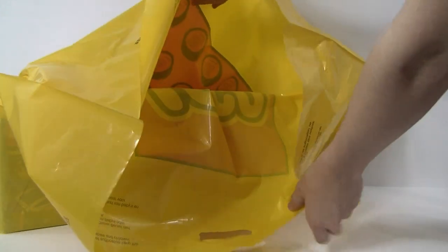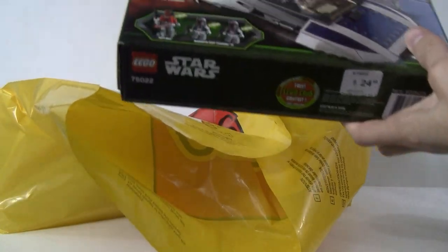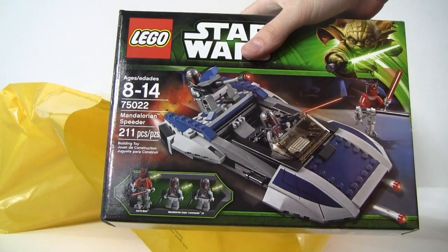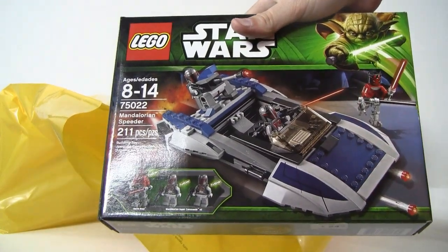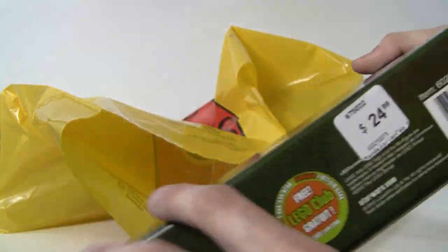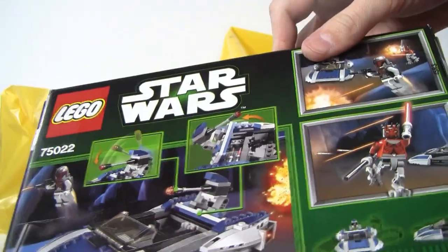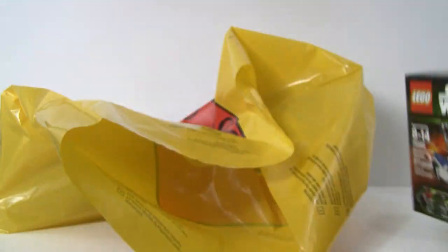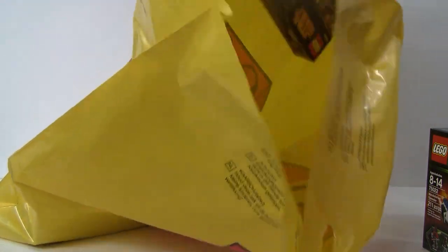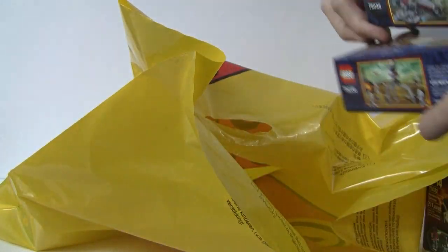I got the Mandalorian speeder — I think it's around 21 to 23 dollars, but it was 10% off. I never got this when it came out at regular price of 25, so I decided to just pick that up.